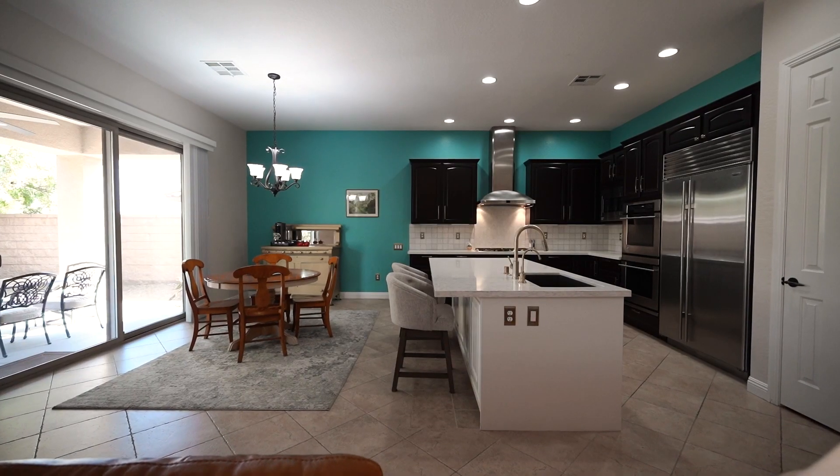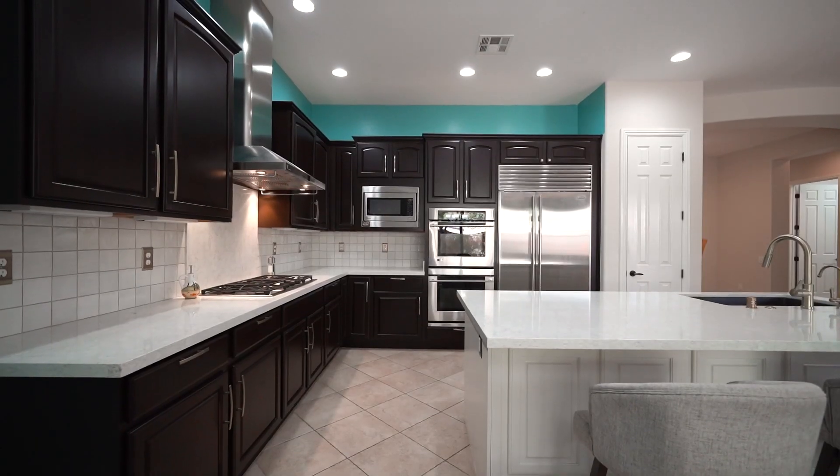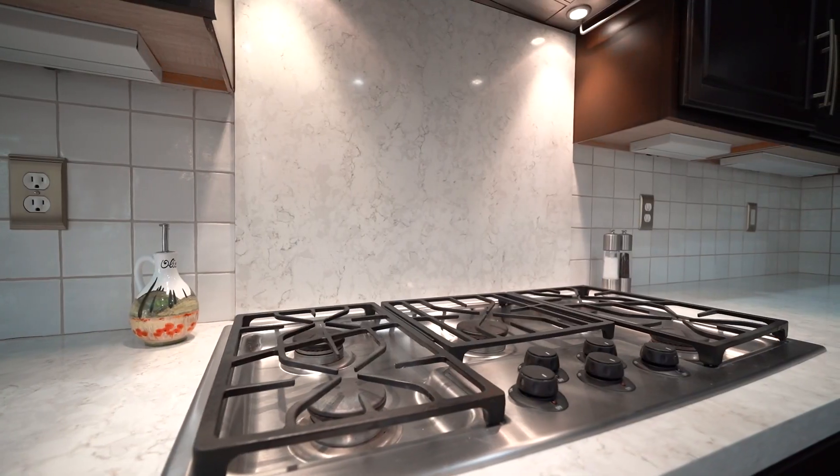To the right is the kitchen and dining area. The kitchen features quartz countertops, two-tone cabinetry, and stainless steel GE Monogram and Sub-Zero appliances.